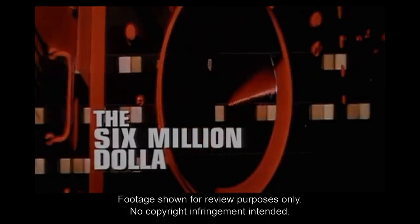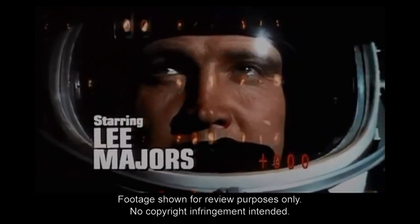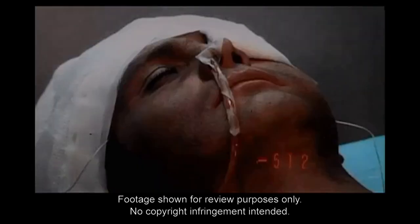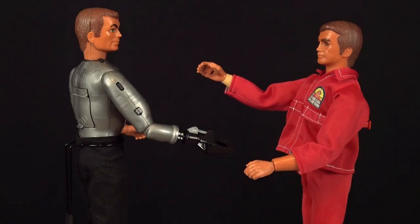Coming in at number five is the Six Million Dollar Man from American toy company Kenner. Lee Majors was the biggest TV star of the 1970s, thanks in no small part to his role as Colonel Steve Austin, aka the Six Million Dollar Man — an astronaut and test pilot who barely survives a crash and is brought back better, stronger, and faster thanks to bionic implants. The accompanying Kenner toy line was one of the taller of the era, with the action figure standing approximately 13 inches in height, and these figures are very well made.